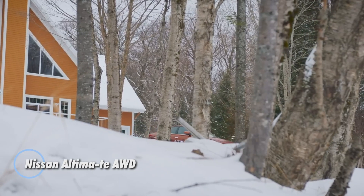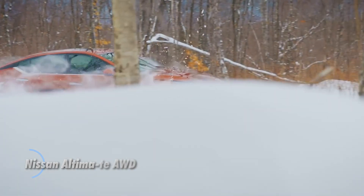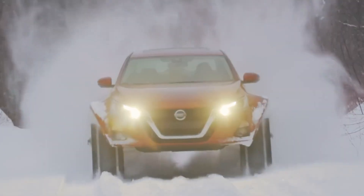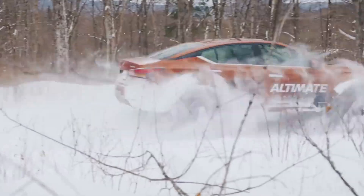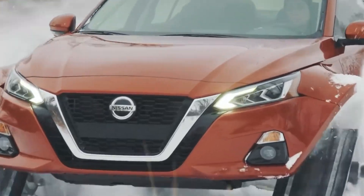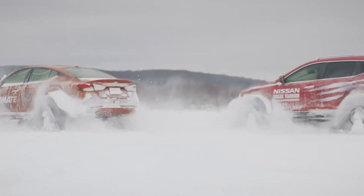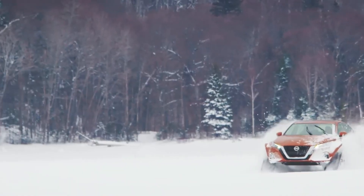Exploring the future of all-terrain capability, Nissan has redefined the concept of off-road vehicles with their latest innovation. When it seemed that the era of tracked passenger cars might be over, Nissan stepped up with a bold transformation of its SUVs and crossovers into remarkable all-terrain machines. The Nissan Ultima TE, outfitted with 38-centimeter tracks, underwent an extensive modification process involving over 250 man-hours to adapt the body for these impressive features.